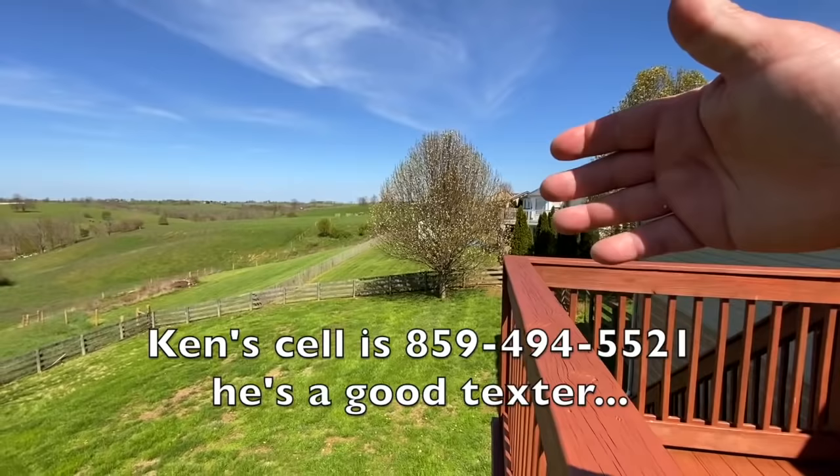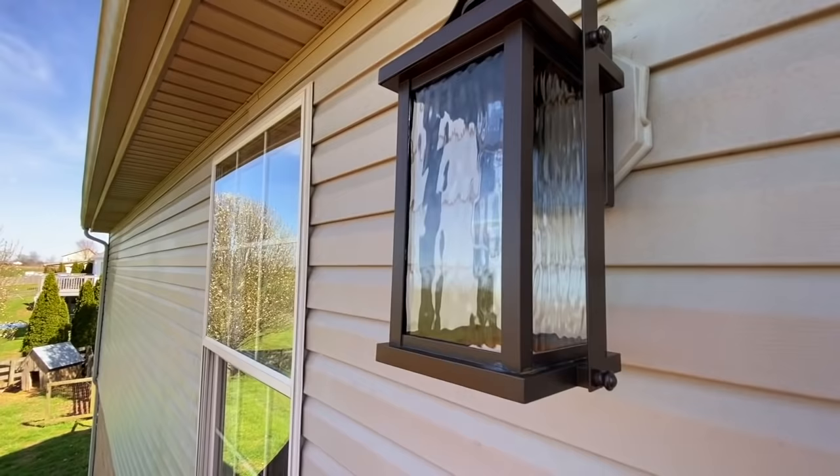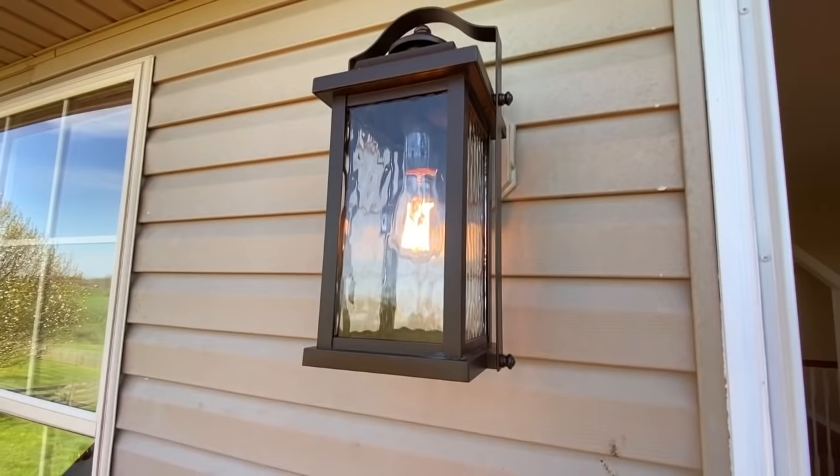And the neighbors are all nice. Everybody takes good care of their place. Cindy specked out that light, which I think is pretty shwanky. I would say bougie, but Ken doesn't like it when I say bougie. It's beautiful. You can call it what you want.